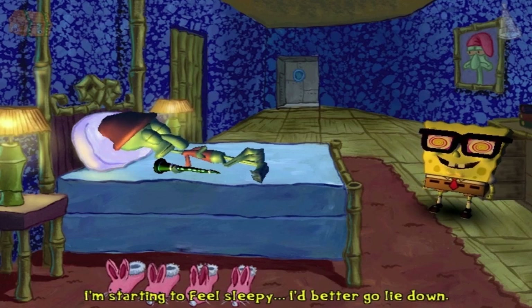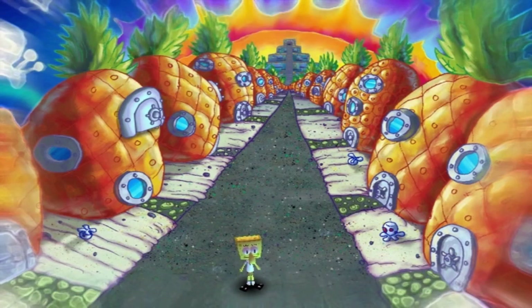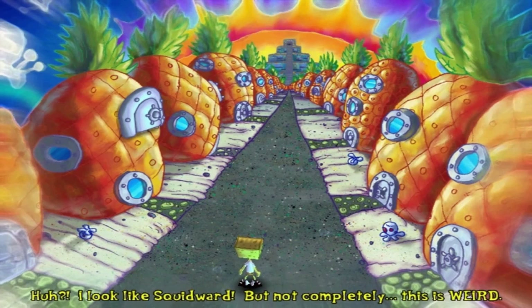I'm starting to feel sleepy. I'd better go lay down. What? I look like Squidward, but not completely. This is weird.